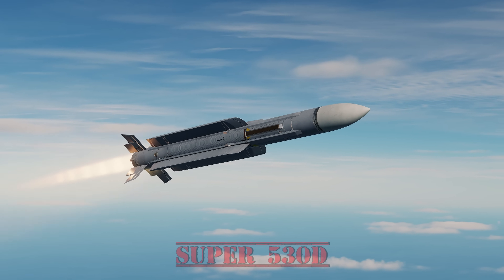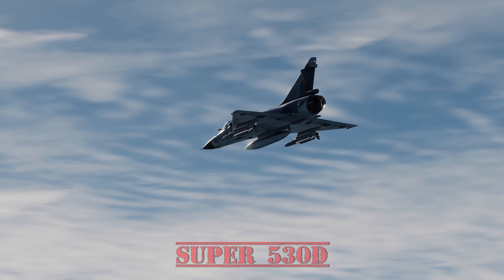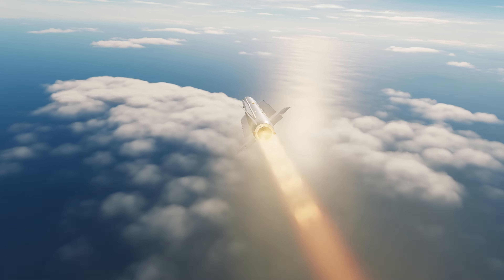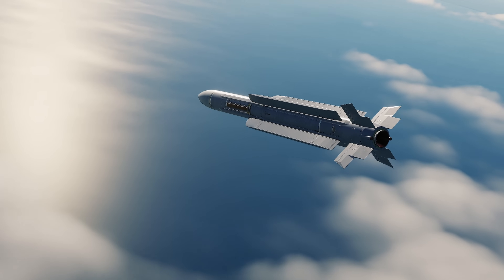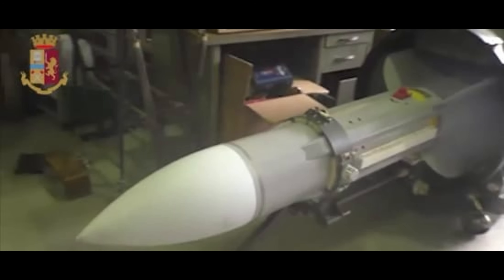This is the Super 530D, developed by METRA in France. It is a medium-range semi-active radar guided air-to-air missile. No longer in service with France, it is still in service with Egypt, Greece, and India, but was also used by many nations around the world such as Brazil, Iraq, Qatar, and more — including some neo-fascist group in Italy. More on that later.